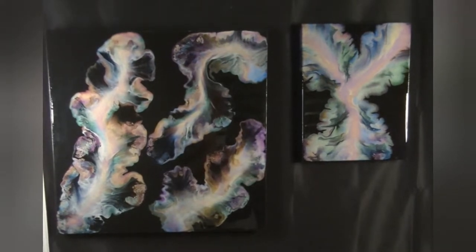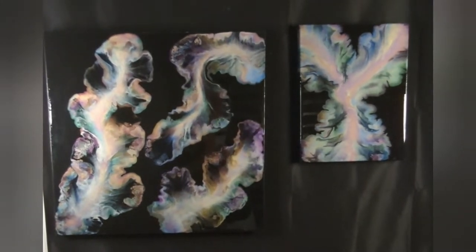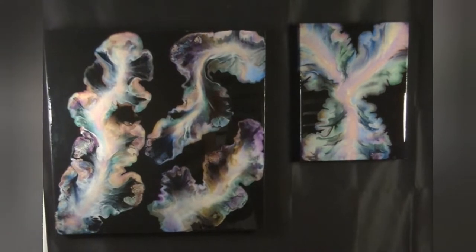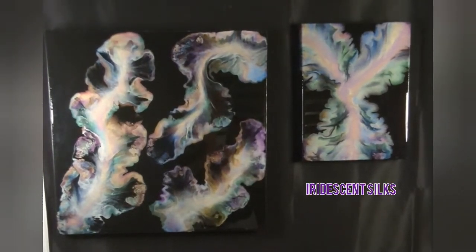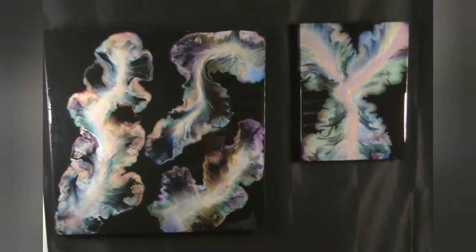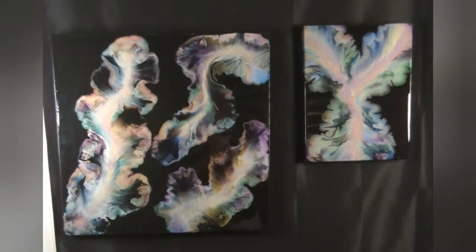This is Lisa from Casa de Greenlee Art and I'm here with a video I'm calling Battle of the Opal Paintings. In the first corner, on the left, is Amsterdam Pearl Paints. On the right, Color Art Prism Pour. Which one will win? You will vote on Instagram and let me know which one you think is the better opal paint.